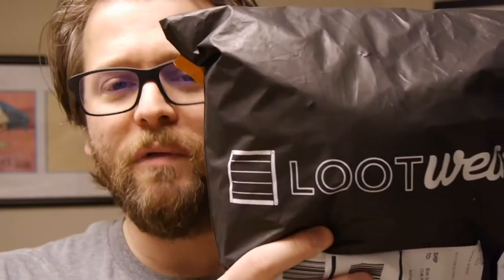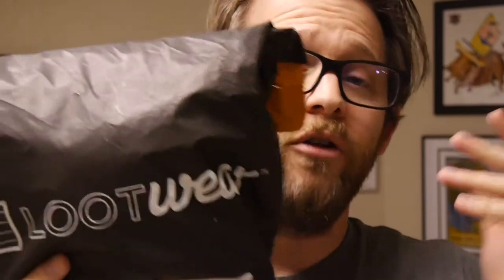Hey, welcome to Graphic Policy Television, GPTV. I'm Brett. It's a new month and we've got the new Lootwear, but honestly I'm not quite sure what month of Lootwear this is. It's been a little while since we've reviewed them and showed off what's inside. They've had some delays, so we have a stack of Lootwear that all showed up at the same time. So let's roll the dice and figure out what's going on.